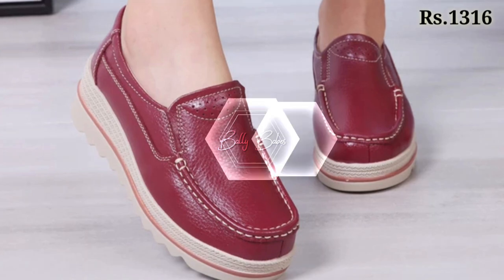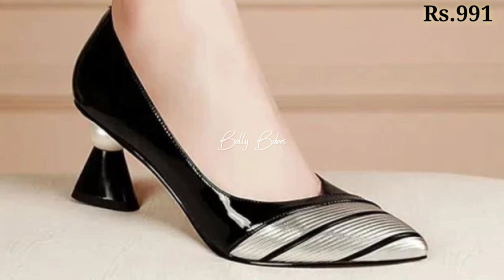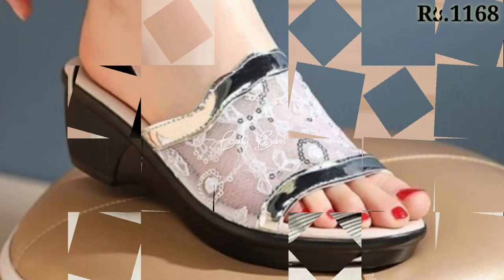I hope you will really enjoy this kind of footwear. Let us know in the comment section which one is your favorite from this collection.